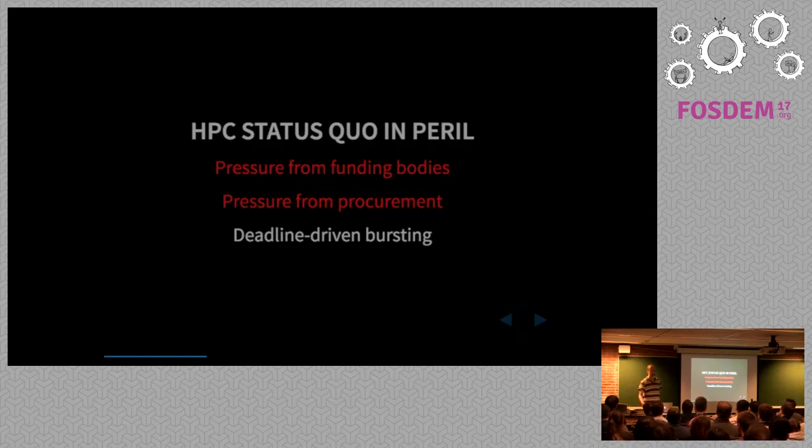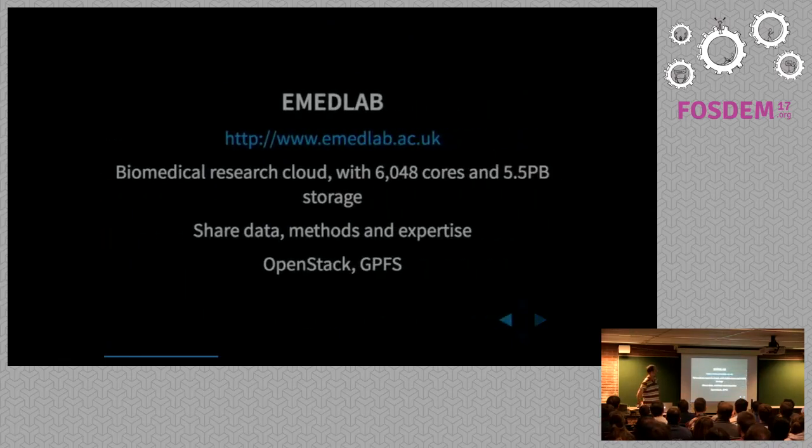We also see complaints inside organizations — people hear about the cloud and ask why can't you use it, isn't it cheaper? And then you get research groups who, with two months left on a three-year project, suddenly need to analyze all their patient data and need 10,000 cores — you're not going to procure a new 10,000-core cluster in two months, so can we use the cloud?